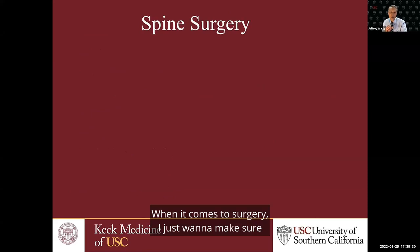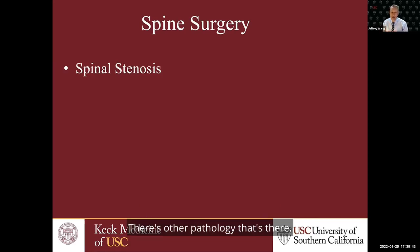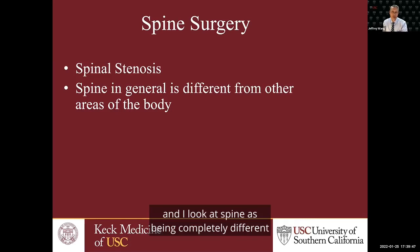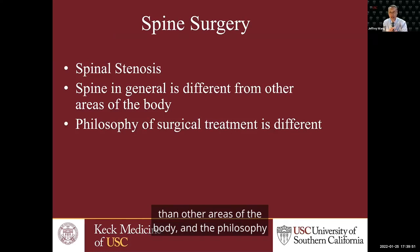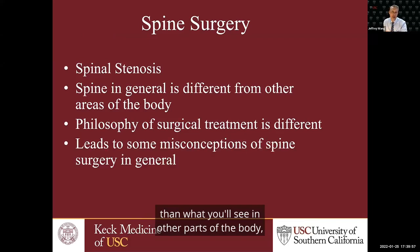When it comes to surgery, I want to make sure everyone gets an understanding of how we approach things in spine. When we deal with spinal stenosis, we're not just dealing with spinal stenosis — there's other pathology that's there. I look at spine as being completely different than other areas of the body.